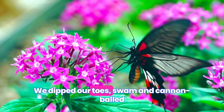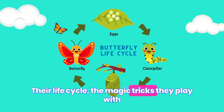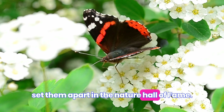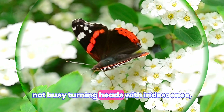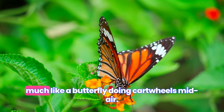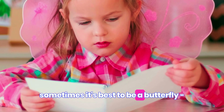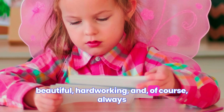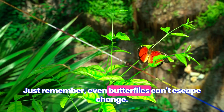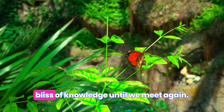So there, Fluttermasters! We dipped our toes, swam, and cannonballed into the colorful, miraculous world of butterflies. Their life cycle, the magic trick they play with colors, and their absolute dedication as nature's pollinators really set them apart in the Nature Hall of Fame. And let's not forget, when they're not busy turning heads with iridescence, they're licking veggies with their feet. Always remember, in the carnival that is life, sometimes it's best to be a butterfly — beautiful, hardworking, and always punctual when it comes to hatching. Thanks for hitching this fun ride with us. Even butterflies can't escape change, but they sure make it look good. Stay tuned and keep fluttering away in the bliss of knowledge until we meet again.